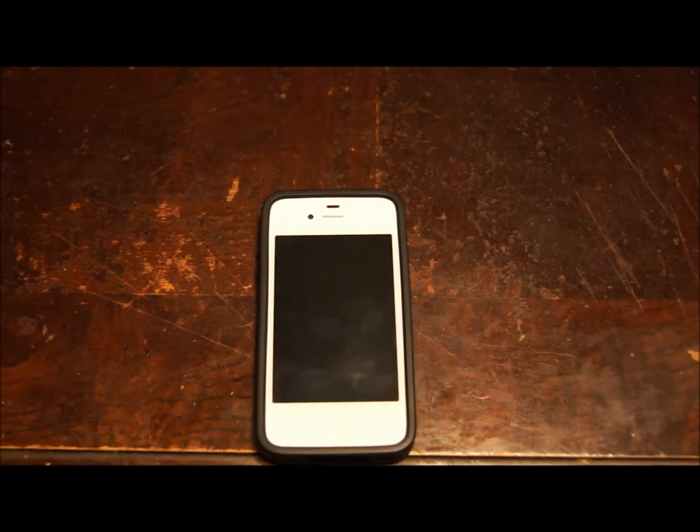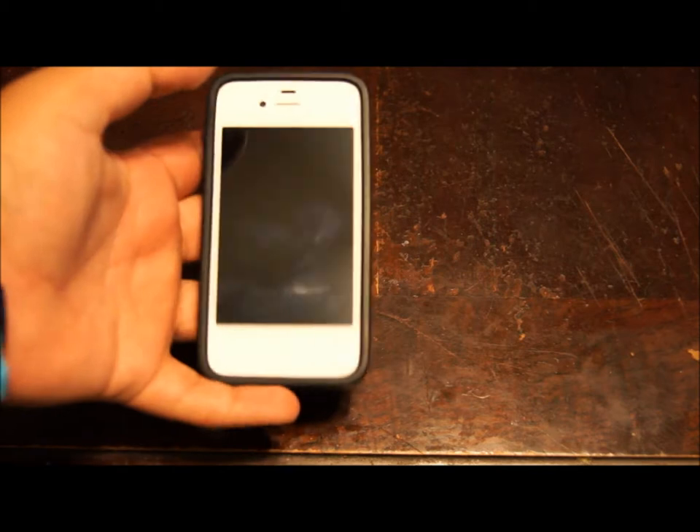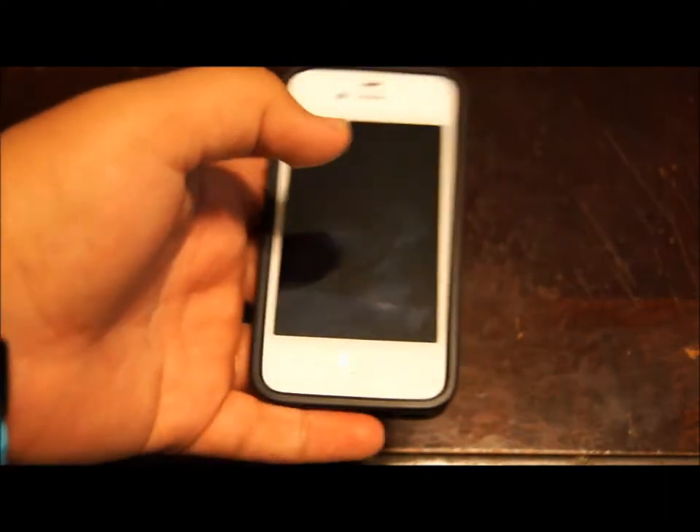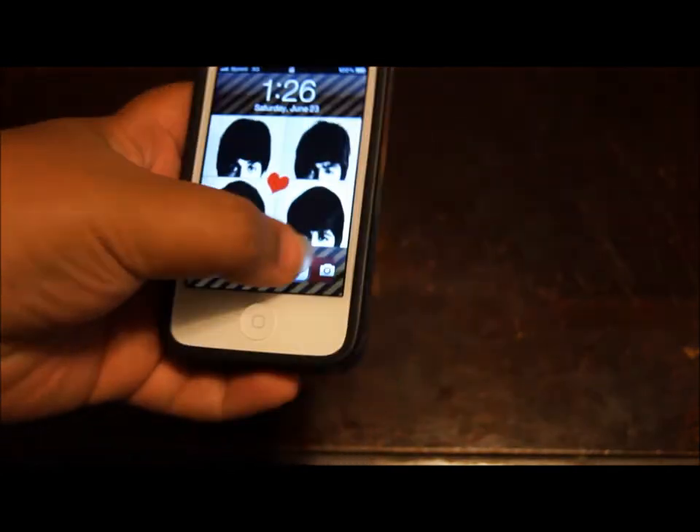Hey guys, it's Big T out here, and I've got something cool for you guys today. I'm going to be reviewing two apps that a lot of people today say can replace Siri. And well, they just might. These two apps are pretty good — not quite as good as Siri, but pretty close. I obviously have an iPhone 4, so I don't have Siri. So if I had Siri, I probably wouldn't be doing this video. But I don't have the 4S, so I'll show you guys these two apps that I think are the best.